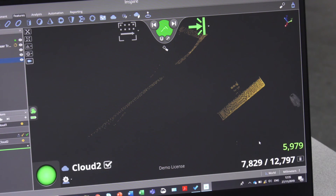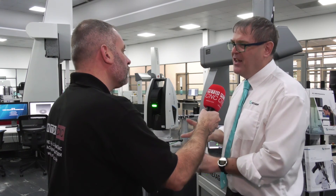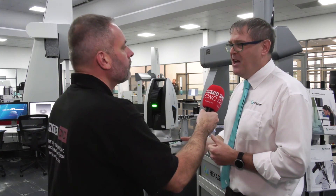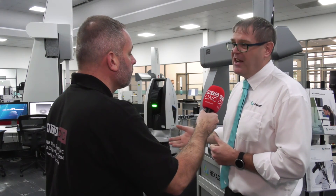We can do a thousand points a second at a range of 60 meters, still with really good accuracy. That allows users to measure parts that might be inaccessible or unsafe to reach, and it's just super quick as well.